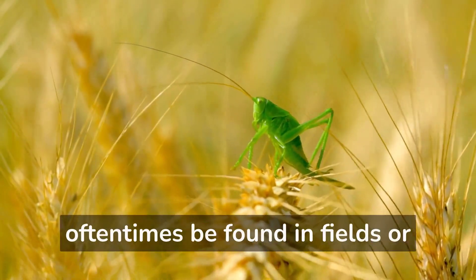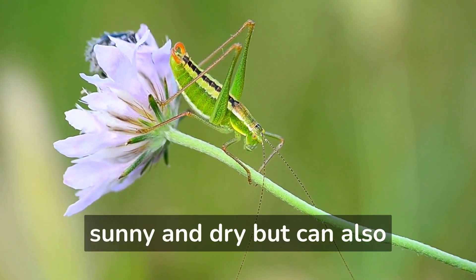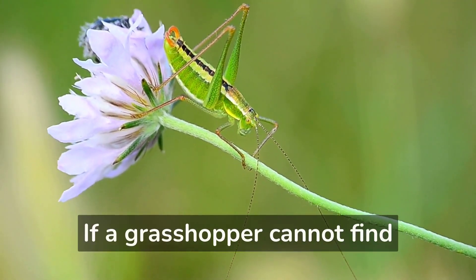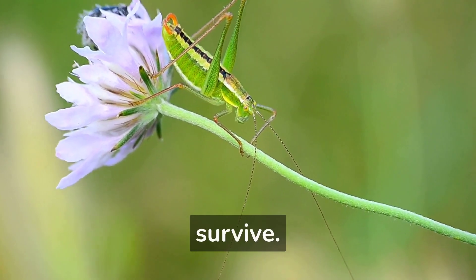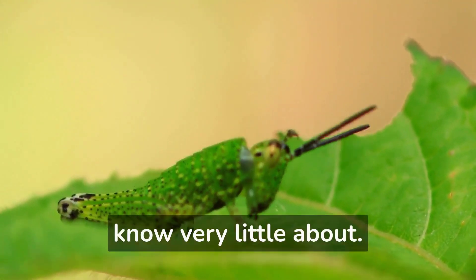Grasshoppers can adapt to different climates and will oftentimes be found in fields or near crops. They prefer areas that are sunny and dry, but can also survive in colder, wetter environments. If a grasshopper cannot find a suitable habitat with plenty of food and other grasshoppers, it will likely not survive.